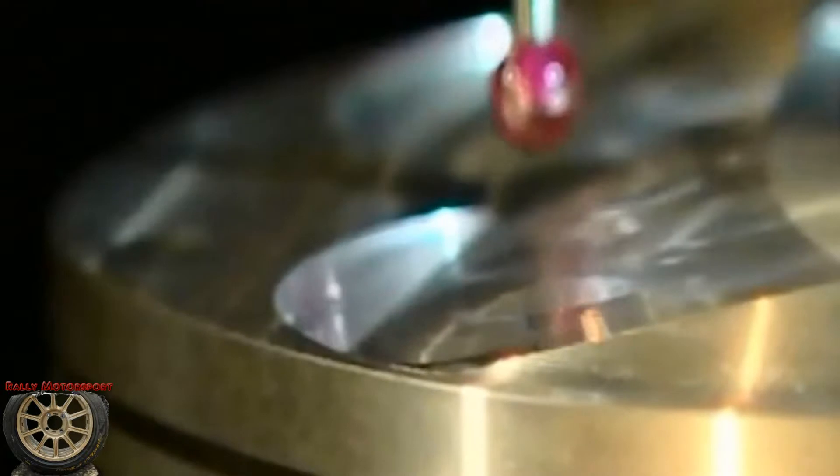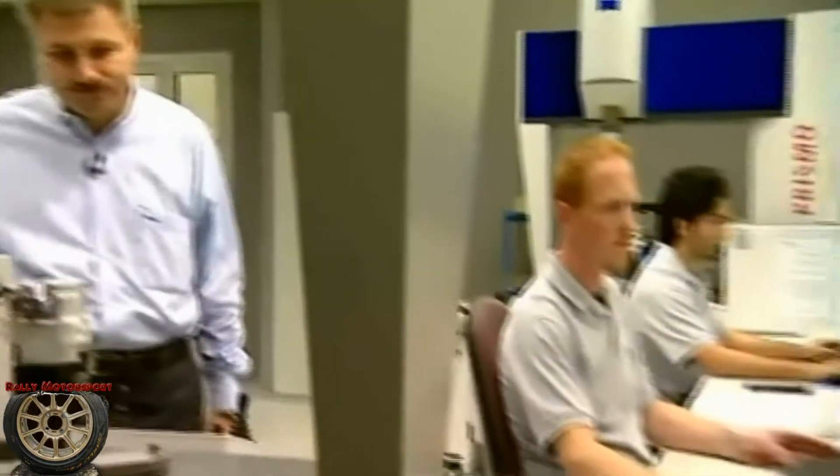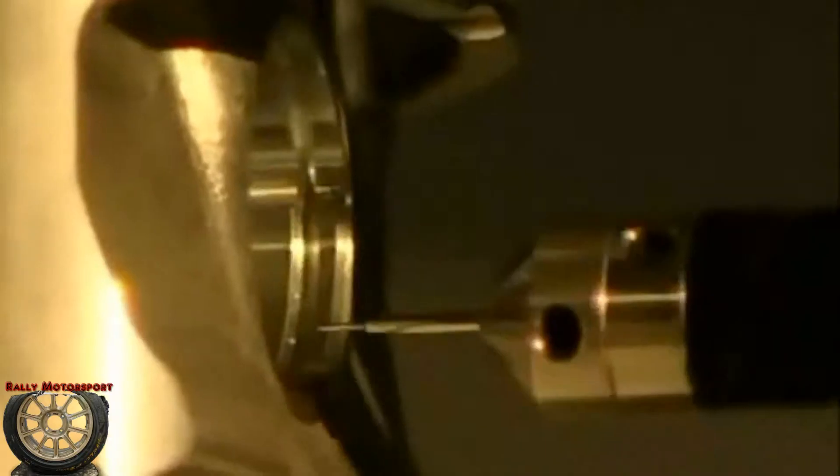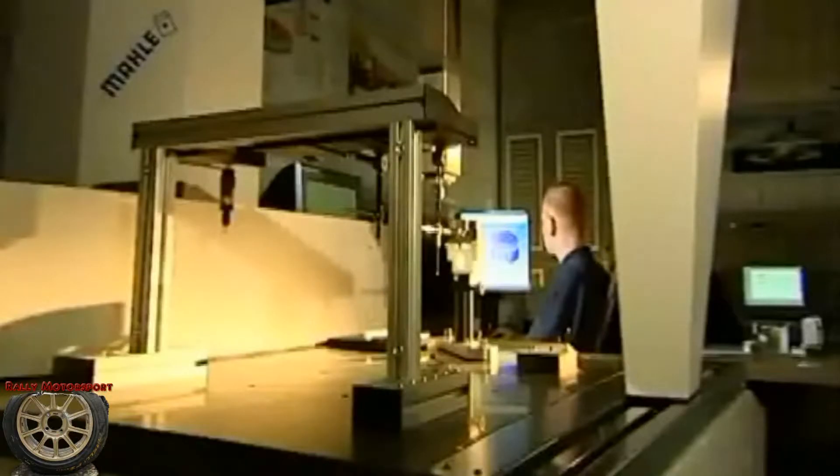Precision is a very important feature for race components. Here in our air-conditioned measurement area, all our finished race pistons get checked on our CMMs in order to ensure dimensional stability. Each piston has its individual dimensions that have to be checked using the machine. Measurements here go down to the micrometer range. The key role, however, is still played by the human eye.